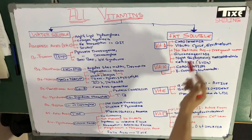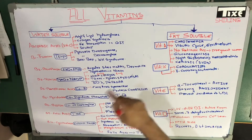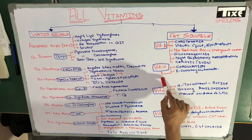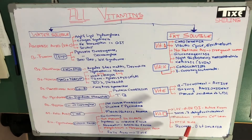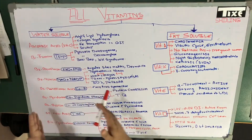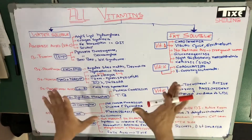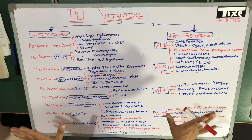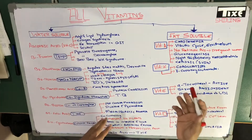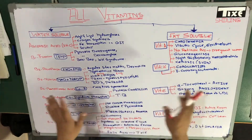Moving towards the fat-soluble vitamins, we have only four fat-soluble vitamins. I have already made a quick review video about these vitamins and their naming — you can check that out in the description. The fat-soluble vitamins are vitamin A, vitamin K, vitamin E, and vitamin D. These are the basic differentiation between the water-soluble and the fat-soluble vitamins. This is all you have to remember for your exams — these are the main, major vitamins.